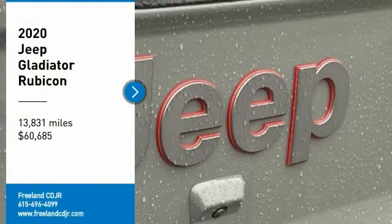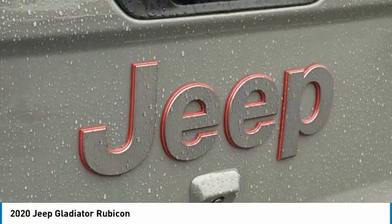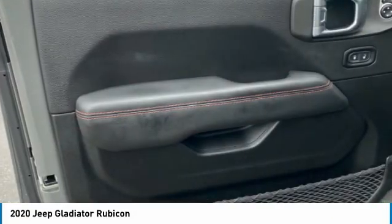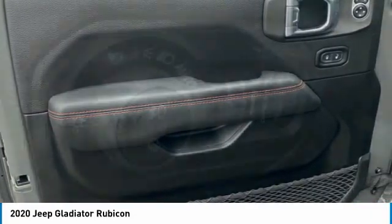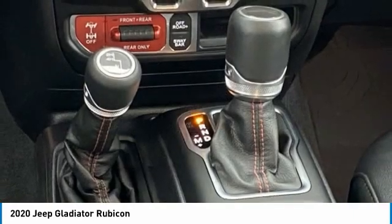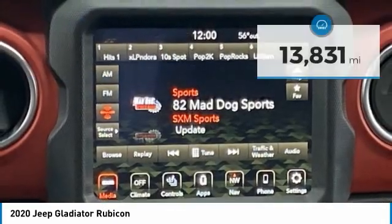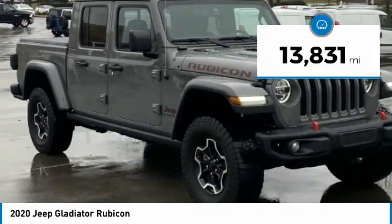Take a ride in the 2020 Gladiator. The Jeep Gladiator is just the off-road truck that Jeep fans have been waiting on. Enjoy the functionality of a truck while retaining the off-road capability. You'll fall in love with this Jeep Gladiator, and it is priced below $65,000. This vehicle has less than 15,000 miles.